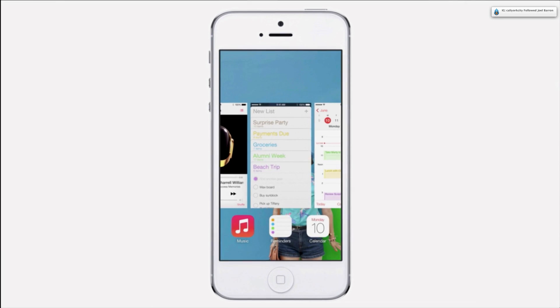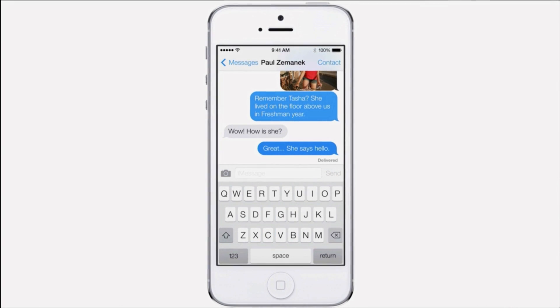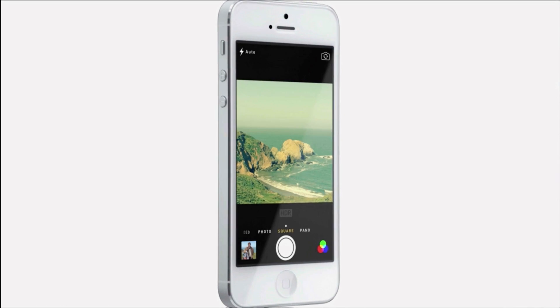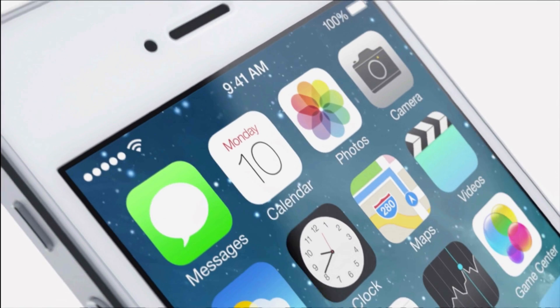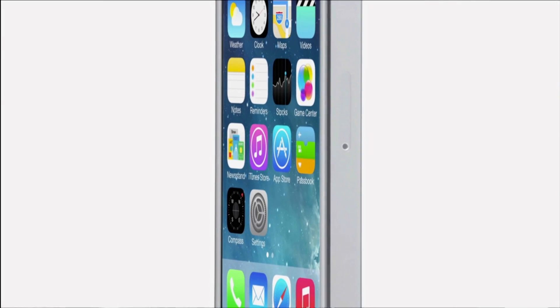While iOS 7 is completely new, it was important to us to make it instantly familiar. We wanted to take an experience that people know very well and actually add to it, to make it more useful, to make it more enjoyable. To create it, we brought together a broad range of expertise, from design to engineering. With what we've been able to achieve together, we see iOS 7 as defining an important new direction, and in many ways, the beginning.